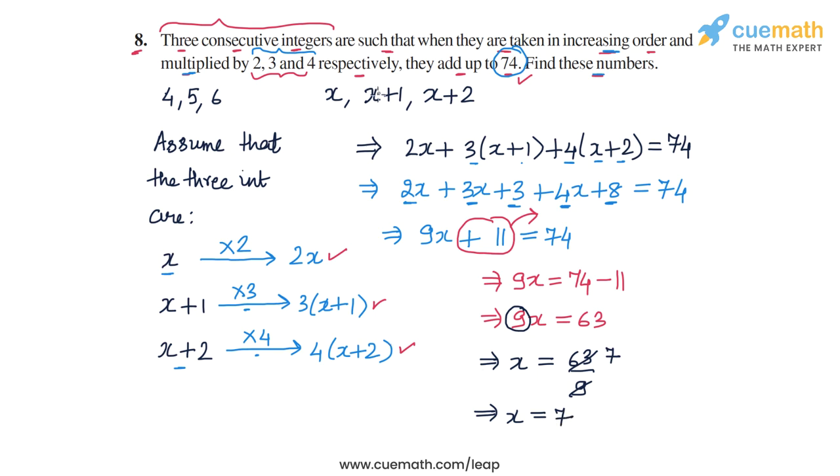That helps us find the three consecutive integers, because they are x, x plus 1, and x plus 2. So they are 7, 8, and 9. We can verify: if we multiply 7 by 2, 8 by 3, and 9 by 4, and add them up, we get 74. So that completes question number 8.